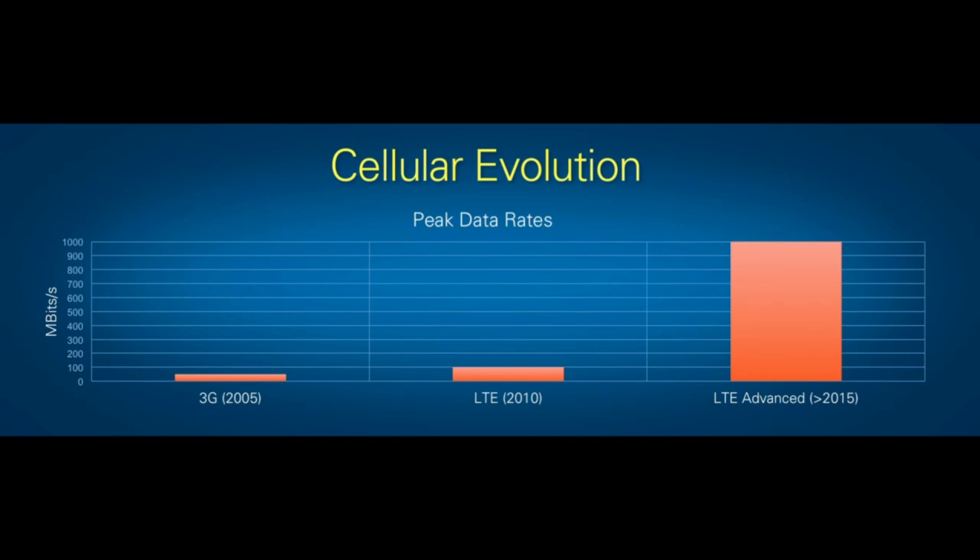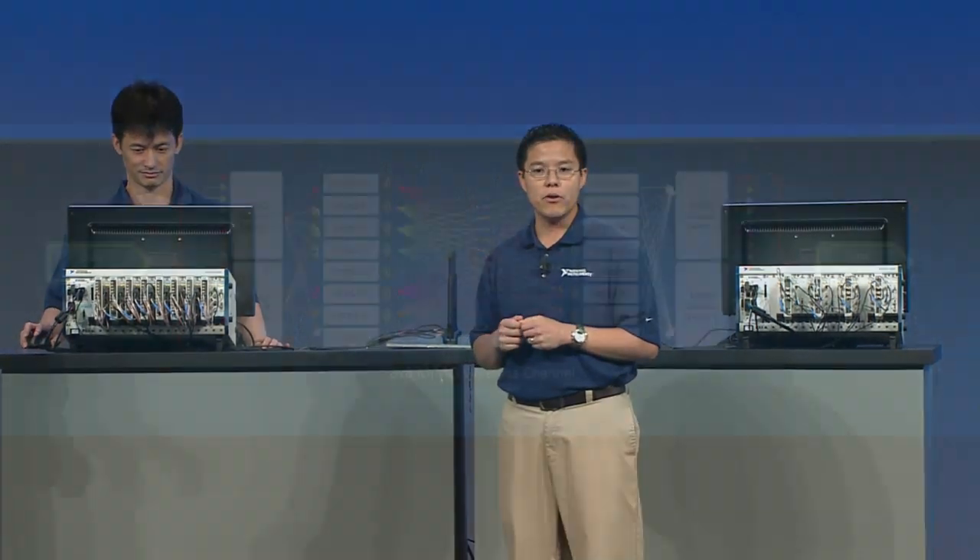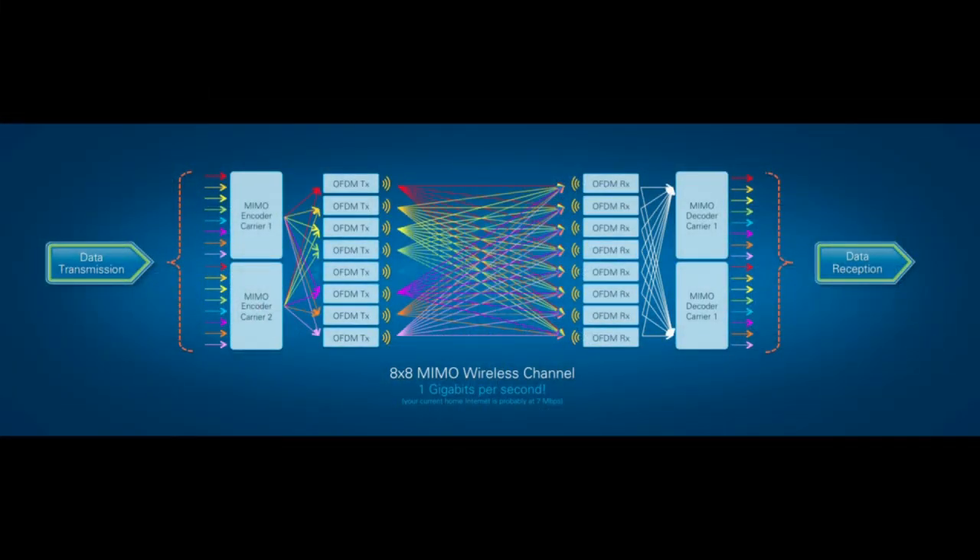A lot of the rest of the world gets their Internet through wireless connections, so this is pretty important technology. In typical NIWeek fashion, we answer those questions not with words but with an awesome demo. I'm proud to announce that this demo right here on stage is the world's first 8x8 MIMO LTE Advanced demonstration on a commercial off-the-shelf platform, achieving close to 1 gigabit per second.